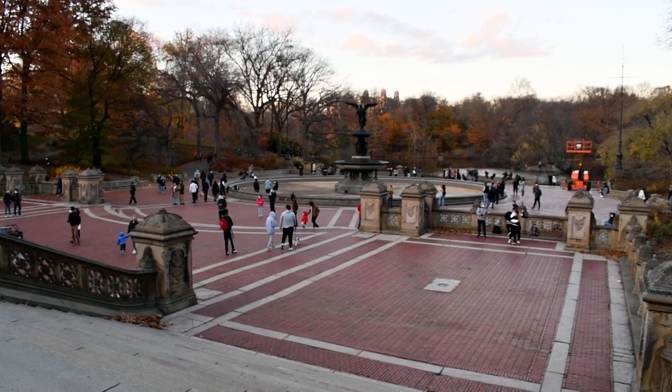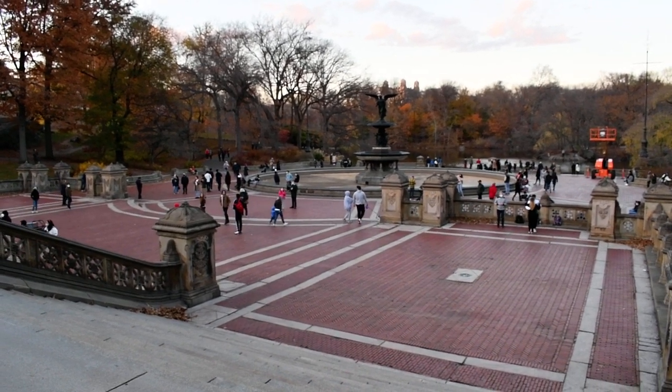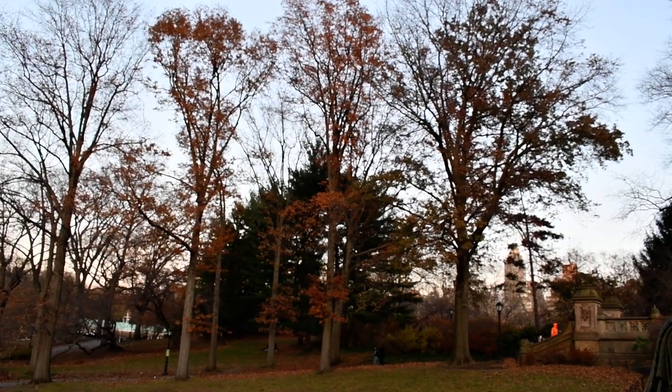Here is a video test of the Nikon D7500 with the video settings of 1280 by 720 at 60p. Bethesda Fountain of Central Park in ever beautiful I Love New York on November 28th. Autumn foliage.